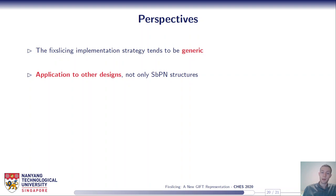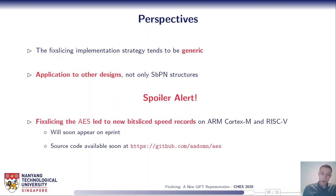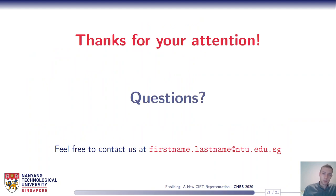Indeed, we applied fixed slicing to the AES and it led to new bitslice speed records on ARM Cortex-M processors and RISC-V. The paper will soon appear on ePrint and we will also make the source code available on GitHub. Thanks for your attention — I hope you enjoyed this talk, and if you have any questions please feel free to reach us by email. Thank you.